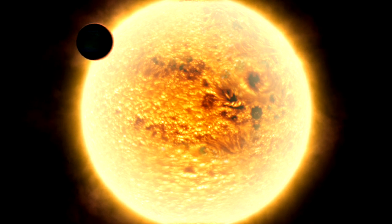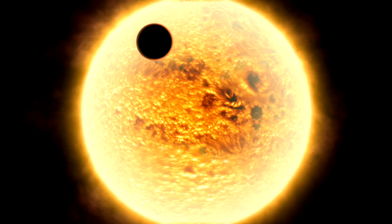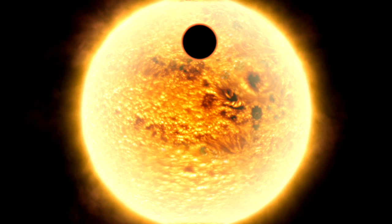Now, when that happens, some small fraction of the light from the star has to pass through the atmosphere of the planet in front of it in order to reach Earth.